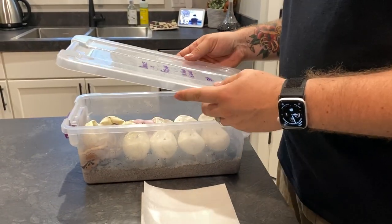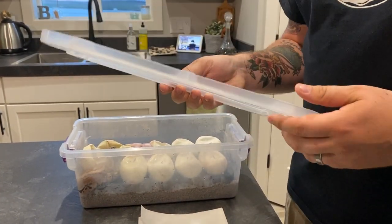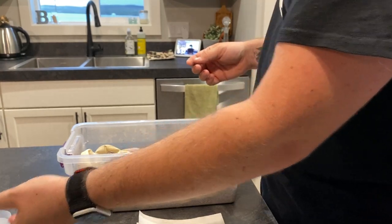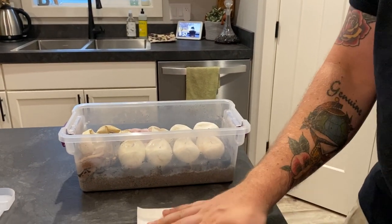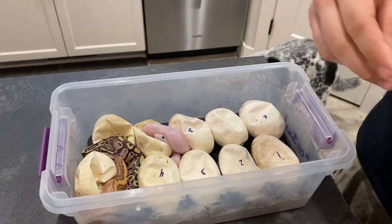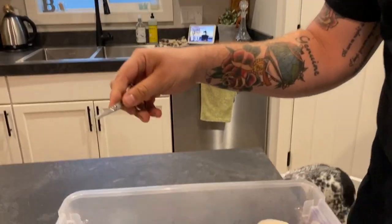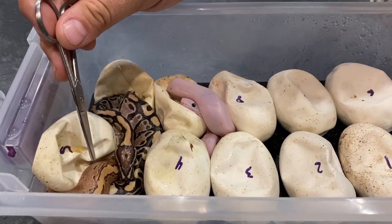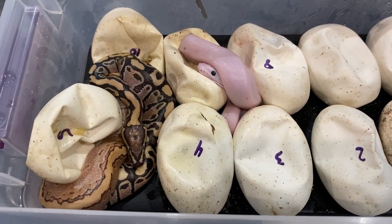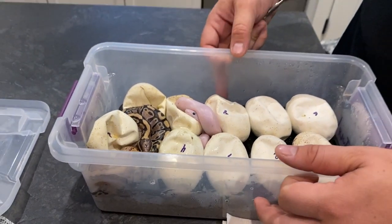So we've got Drake to Fiona - this is that repeat clutch from last year, dragonfly pastel pinstripe fire to fire female. This year we got 10 eggs; last year we got 11 and only two super fires, and only one of them made it unfortunately. Hopefully the odds are a little better here. Just so you guys are aware, if you look in here, we've got two that are completely out - a nice fire and a fire pin - and a super fire that's about 60% out. This is day 55, folks.